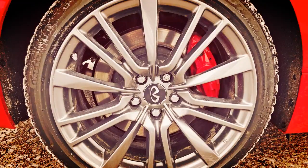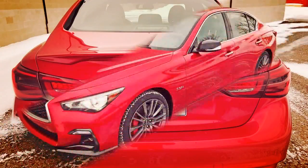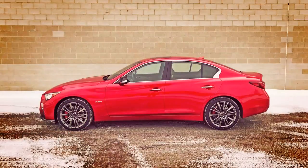Infiniti has given a valiant effort toward unseating the usual winners in this category. The 2018 Q50 is one of their best to date and receives an update this year, including a new trim level naming scheme — you'll have the choice between Lux, Sport, or Red Sport 400.